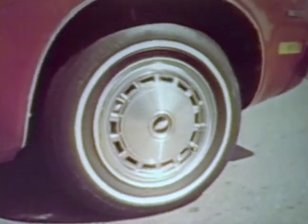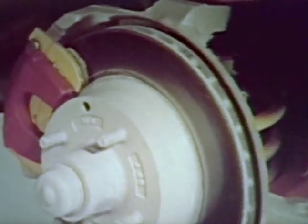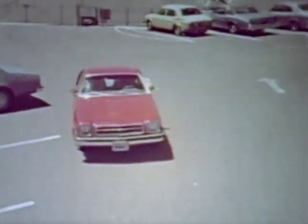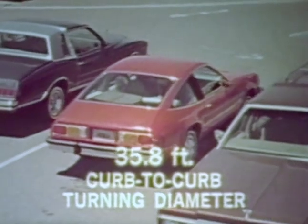Fade-resistant front disc brakes are standard on Monza. They're vented for heat dissipation, and built-in audible wear sensors can help prevent costly rotor repairs. Monza's precise steering system and overall size gives a tight curb-to-curb turning diameter of just over 35 feet — agility you'll appreciate every time you park.